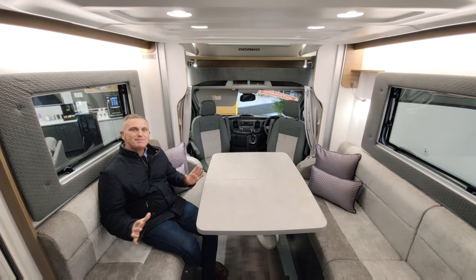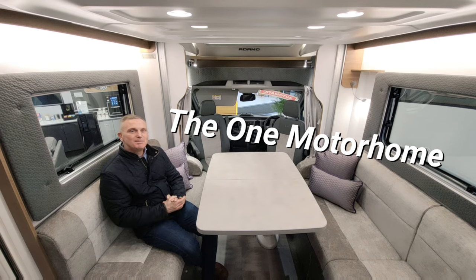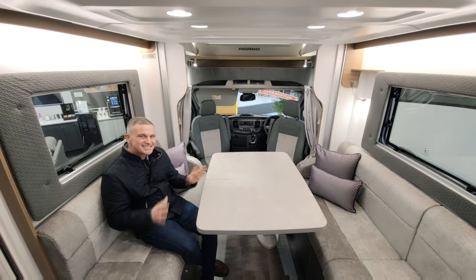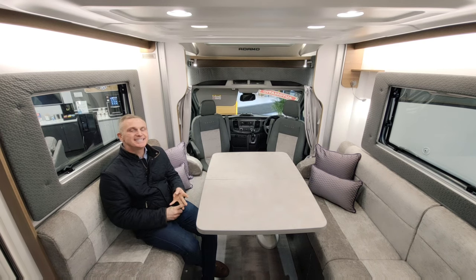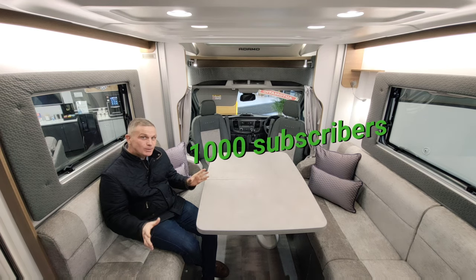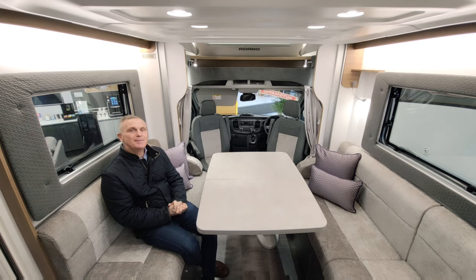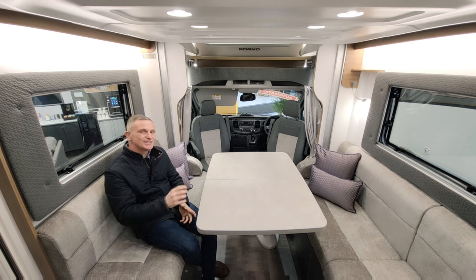Hello guys and welcome to another episode of the One Motorhome - the channel where we're trying to find the perfect motorhome for you. I just want to say a massive thank you to all the people who've subscribed, liked and commented on the channel and the videos. I've now hit a thousand subscribers, which is pretty good going. We've only been going for a couple of months, so let's hope we can get a few more subscribers and get a lot more content out there.